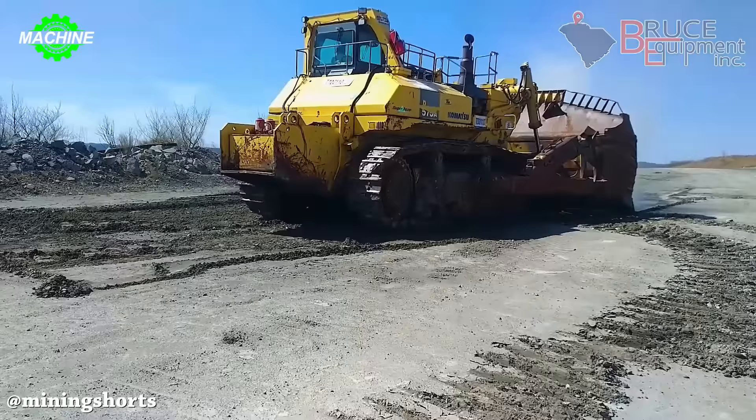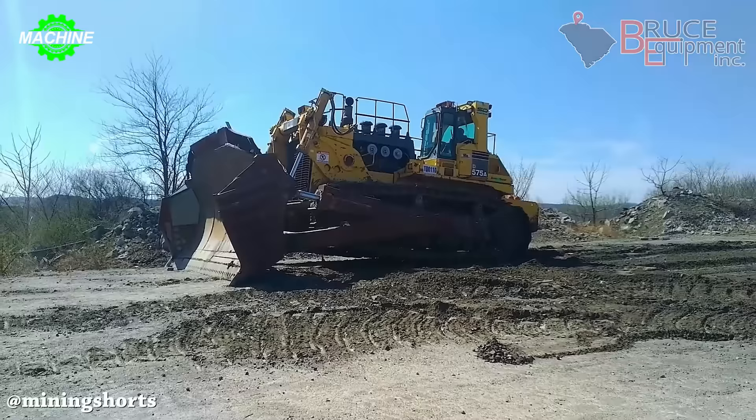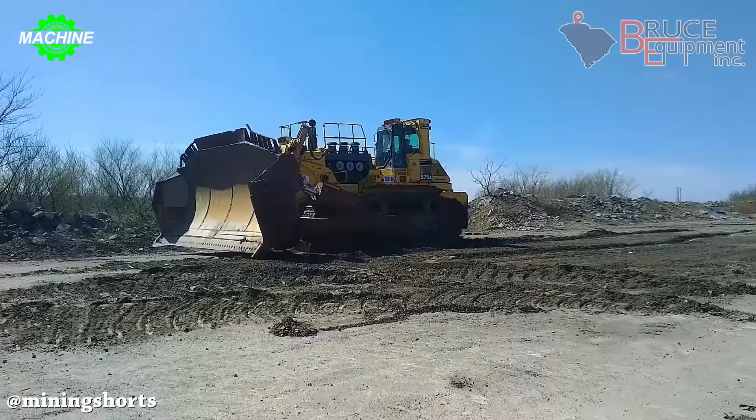Upon its introduction, the sheer power and immense size of the D575A changed people's perception of what a true bulldozer could be. In some hazardous situations, the Komatsu D575A can even be remotely controlled to ensure the safety of the operator, helping it maintain its dominance for a long time.